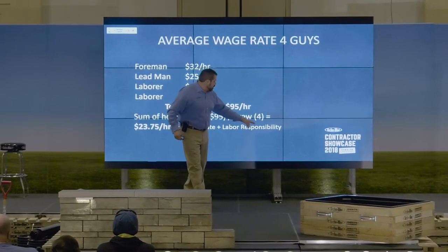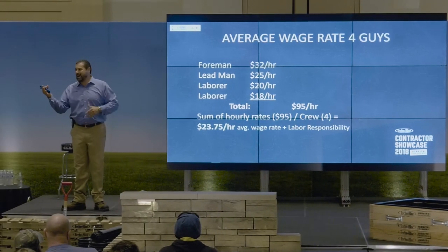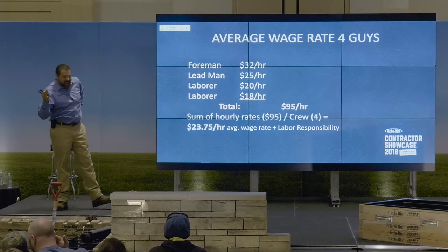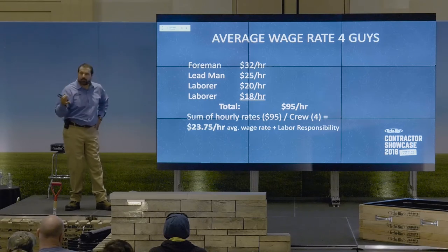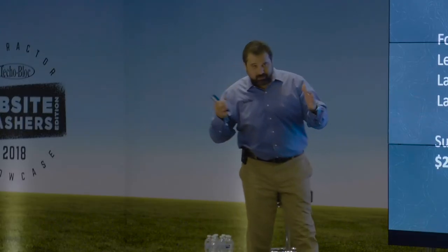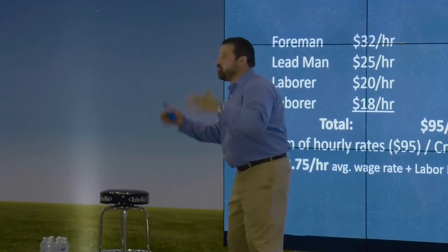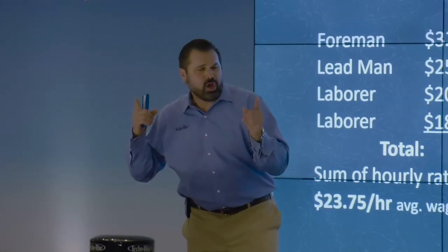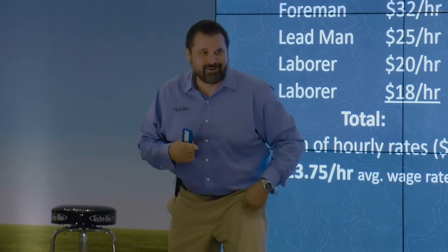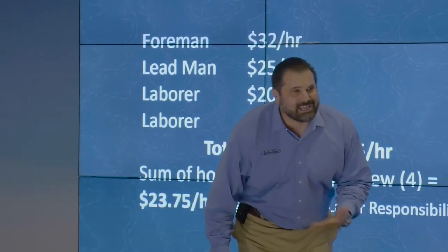Labor responsibility - you probably have never heard of that because I made it up. I have a degree in accounting and in accounting they don't call it labor responsibility, they call it labor burden. But I hate that word burden. Jesus gave me a gift - he gave me my wife and daughter and said they are your responsibility. I want you to take care of them, love them, be responsible for them. I never look at my wife and daughter and point my finger at them and say you two are a burden. They're my responsibility. I love them.